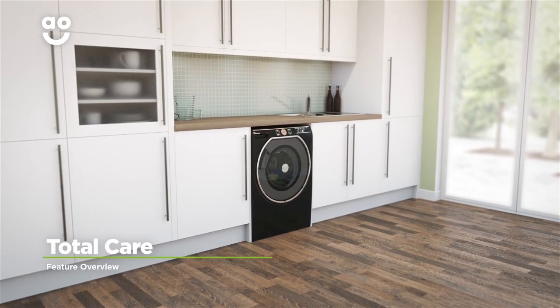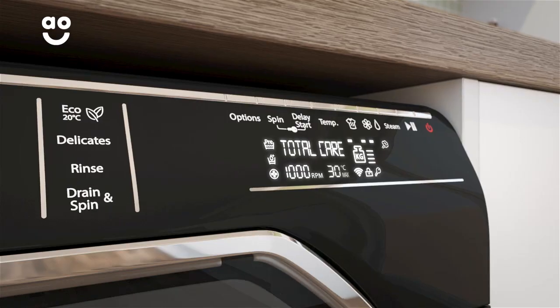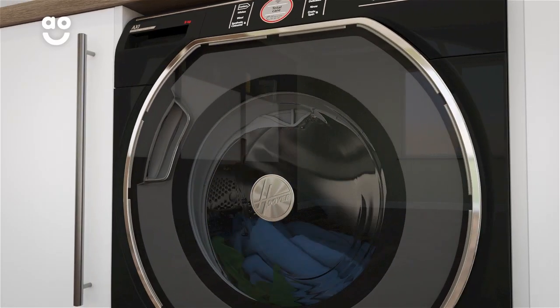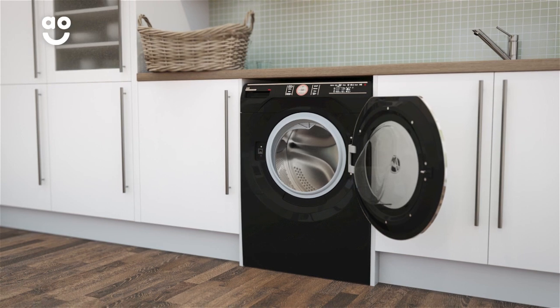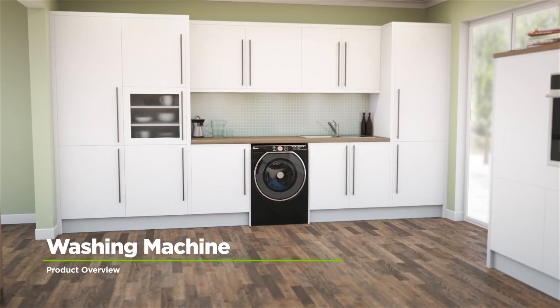Thanks to Hoover's clever Total Care programme, you can now wash different colours and fabrics at the same time. It washes at a cool 30 degrees to clean your clothes without the colours running. This means your clothes will come out looking as good as new, so you needn't worry about mixing work shirts with your favourite dress.